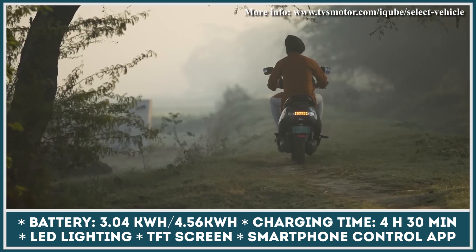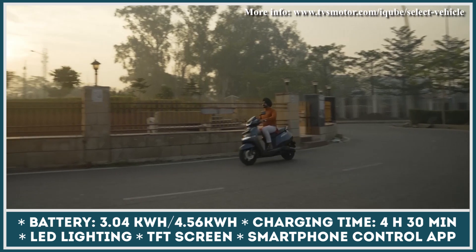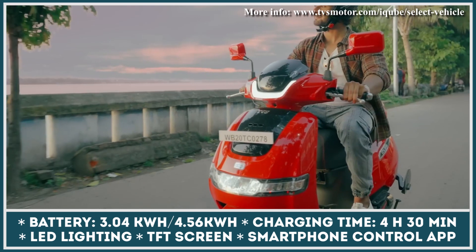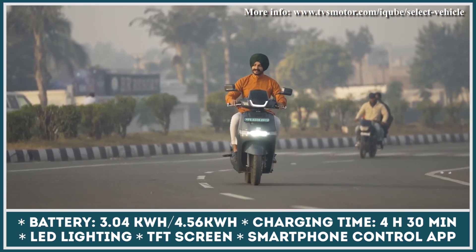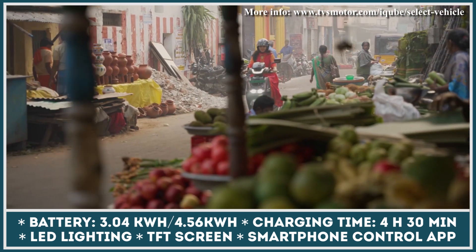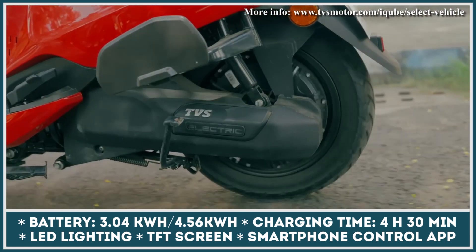The next model up the spec ladder is the iCube S, which gets trim-specific colors, a quicker 0–25 mph acceleration of 4.2 seconds, and an adjustable rear shock absorber. Finally, the range-topping iCube ST offers a larger 4.56 kWh battery pack, a top riding speed of 50 mph, and can cover distances up to 90 miles between charges.